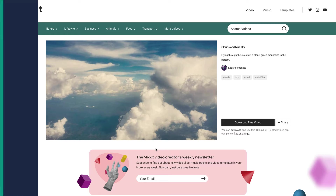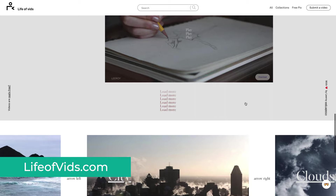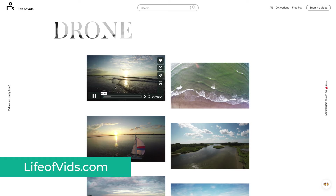Life of Vids is the brother of Life of Pix, where they offer free photos. It's one that stands out with a unique style to the website and the videos, as this is the creation of Leeroy, a creative agency from Canada, which definitely makes this worth looking at.